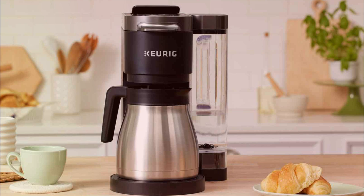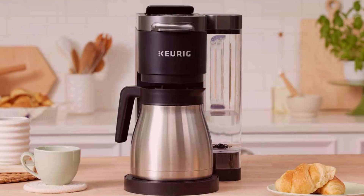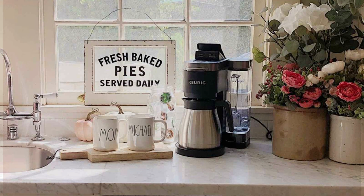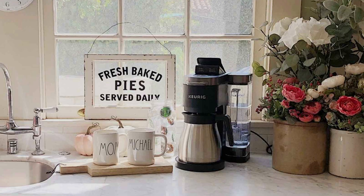Despite its premium features, the Keurig K-Duo Plus remains competitively priced, offering exceptional value for its quality and versatility. Elevate your coffee experience with the Keurig K-Duo Plus and enjoy cafe-quality beverages from the comfort of your own home every time.